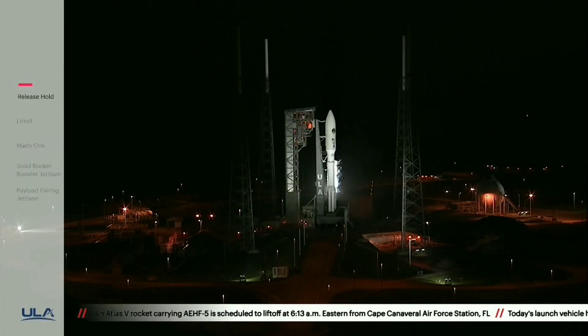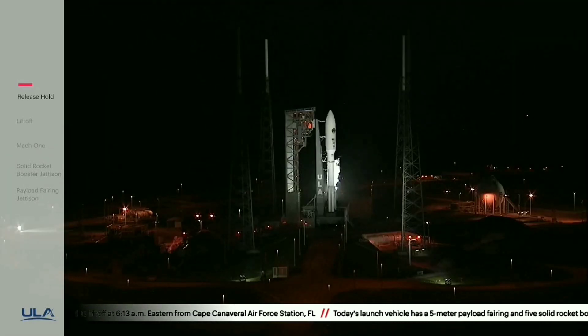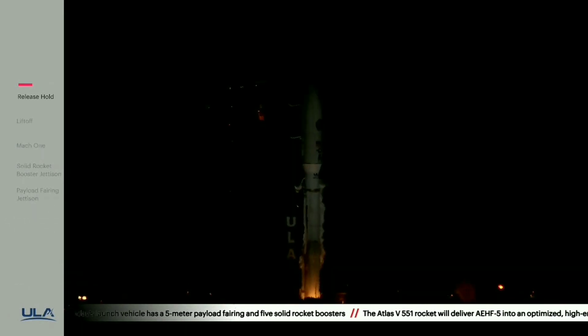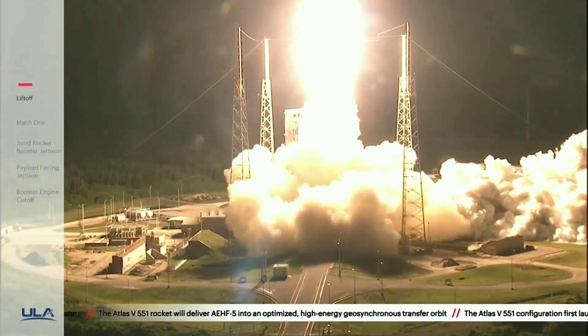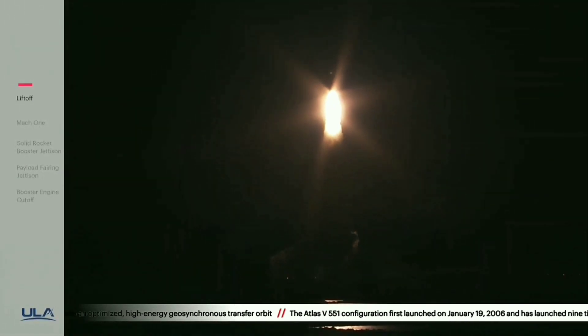T minus 10, 9, 8, 7, 6, 5, 4, 3, 2, we have ignition, and we have liftoff of the United Launch Alliance Atlas V rocket with AEHF V for the United States Air Force Space and Missile System Center.